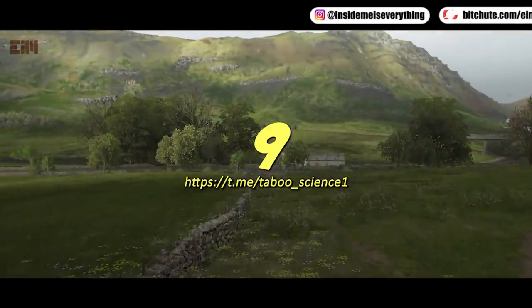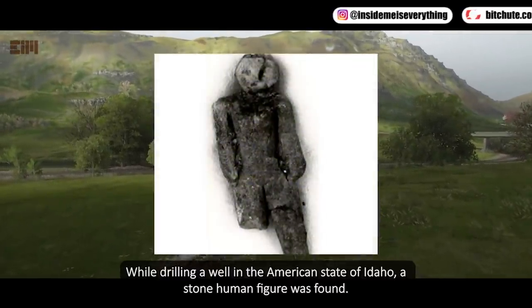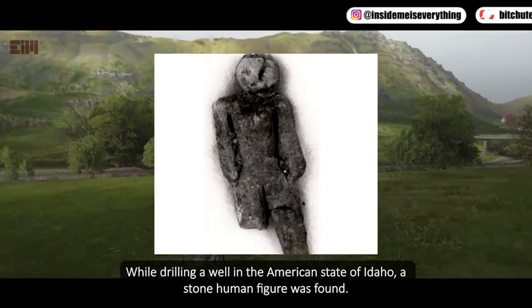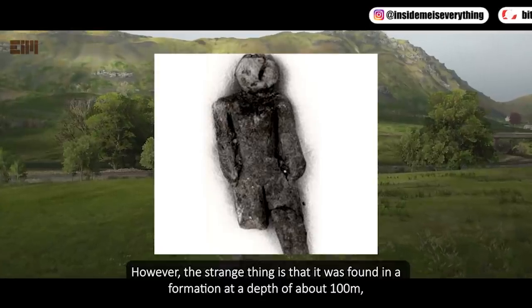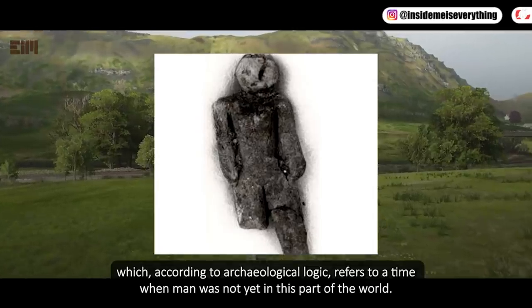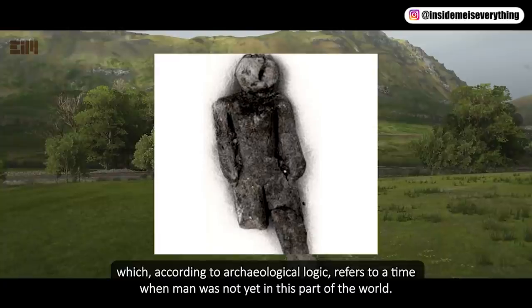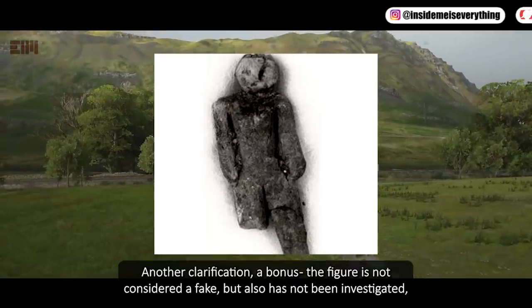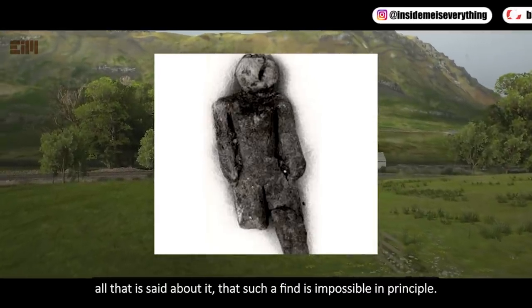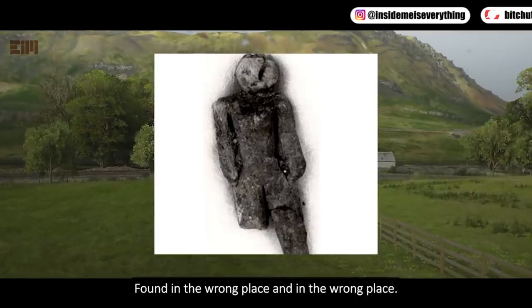While drilling a well in the American state of Idaho, a stone human figure was found. The strange thing is that it was found at a depth of about 100 meters, which according to archaeological logic refers to a time when man was not yet in this part of the world. As a clarification: the figure is not considered a fake, but it has also not been investigated. All that is said about it is that such a find is impossible in principle — found in the wrong place.